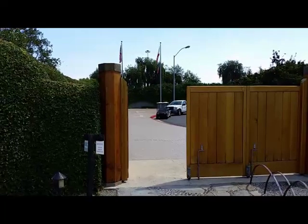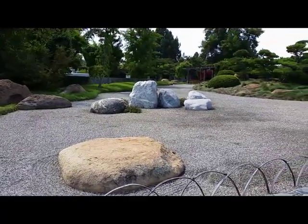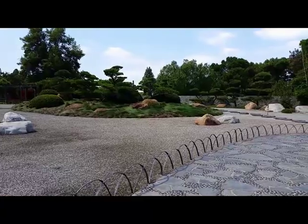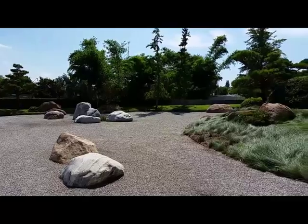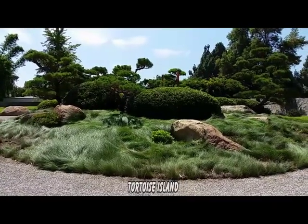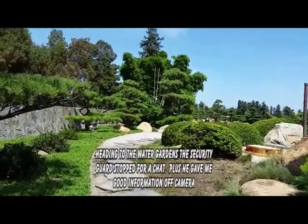Upon entering we come to the dry gardens. Here in the dry gardens, this grassy knoll — they call this Tortoise Island — the symbol of longevity. Now we head over to the water gardens.